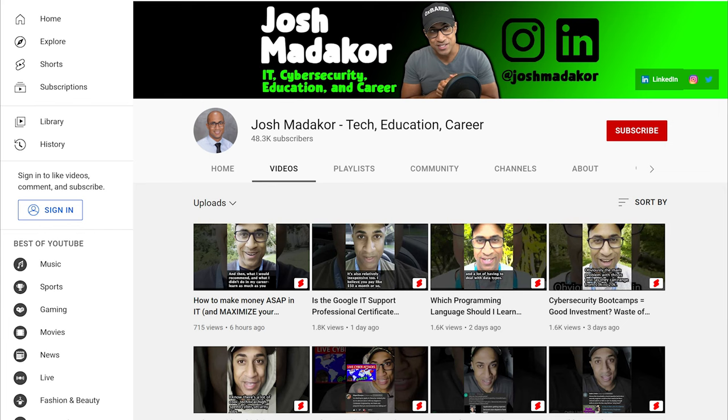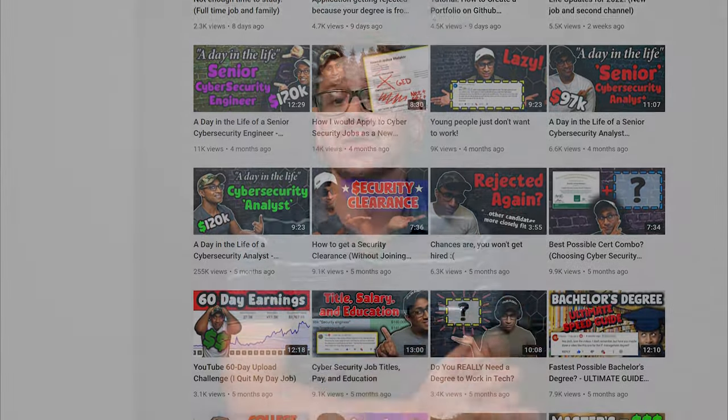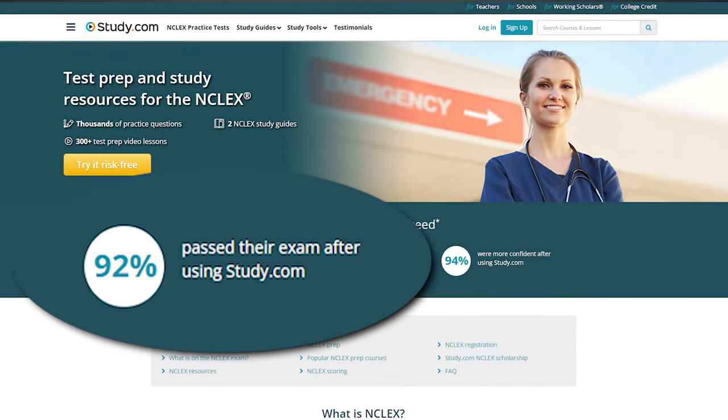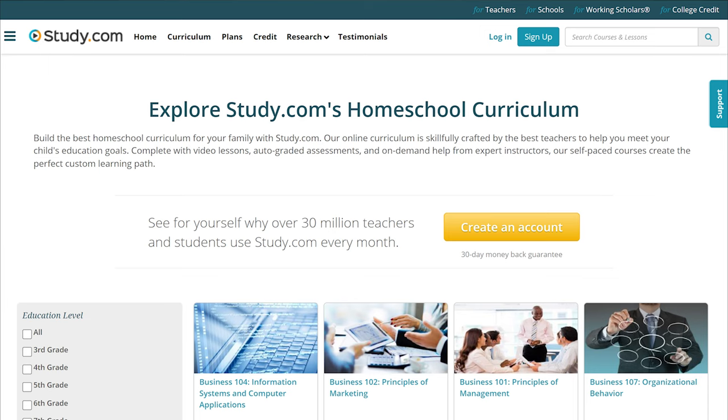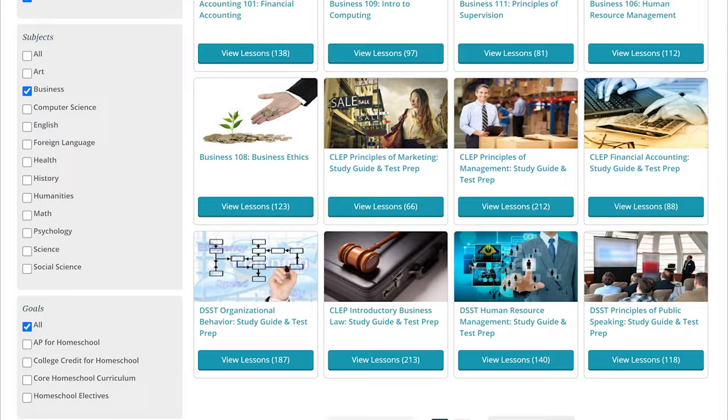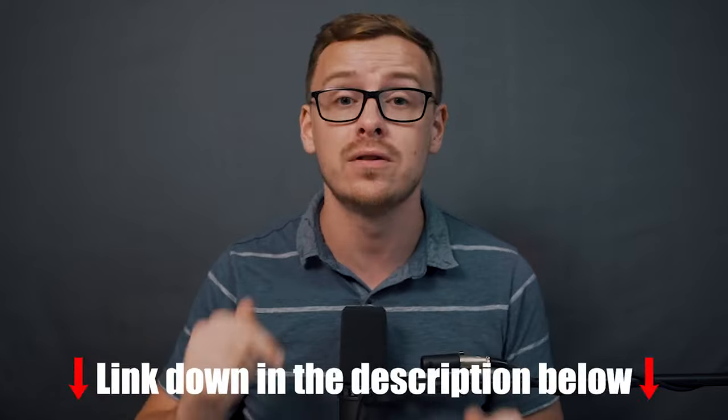This is one of the primary ways that Josh was able to graduate in less than a semester with a computer science degree. The classes have about a 92% pass rate, they're really engaging, and over 30 million people a month use study.com — even just to take the classes alone without getting credit. During the pandemic, many schools actually turned to study.com because their curriculum is that good. Definitely check them out — it's one of my favorite services.